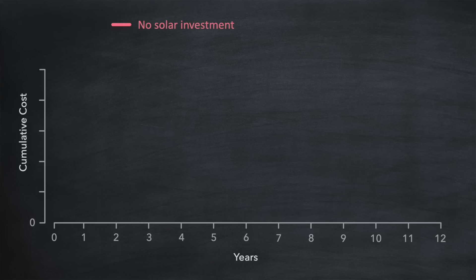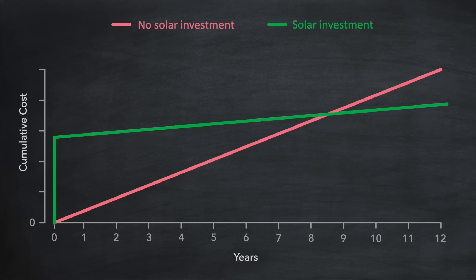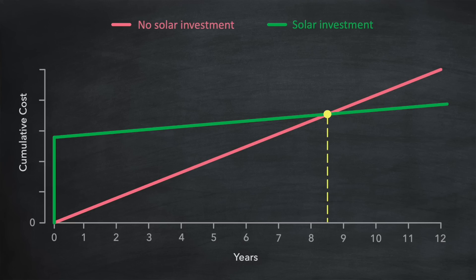Let me show you what I mean with this line chart. The red curve represents the cumulative cost of your electricity over the next few years — again, assuming the same cost every year. The green line represents the cumulative cost with a solar installation. You can see there's an immediate upfront investment in the first year, followed by a shallower sloping line representing cheaper electricity bills. Where these two lines meet is the break-even point — in this case, eight and a half years. Even before we get there we can visually estimate when that payback will be, and beyond that point the difference between the two lines represents cumulative profit.